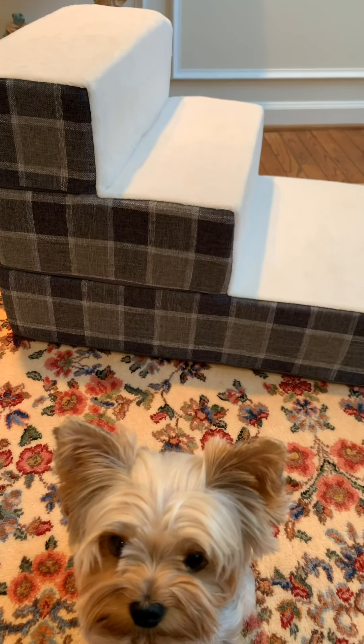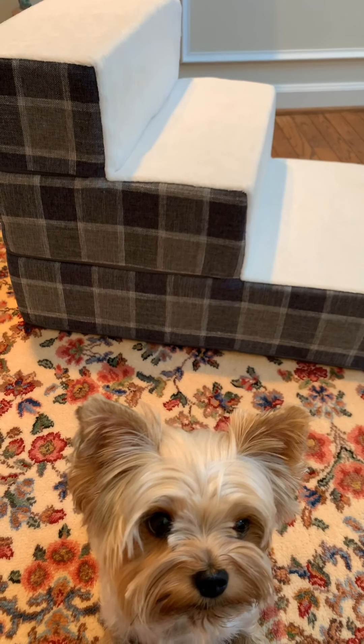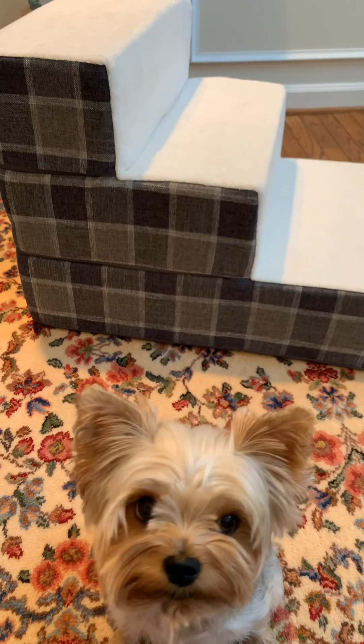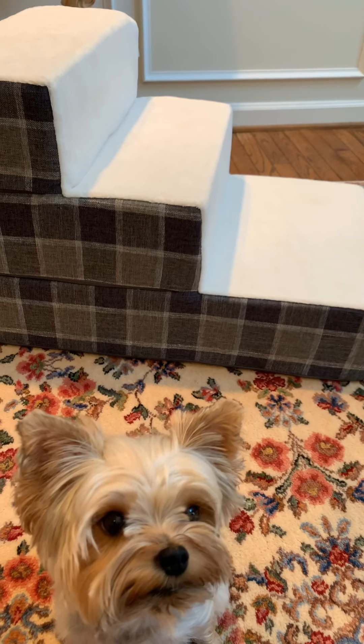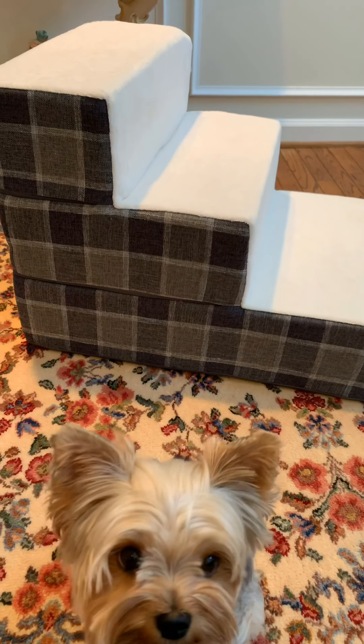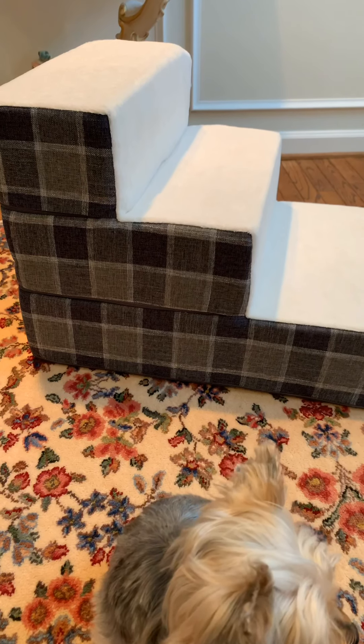These stairs are great. This one is called the cozy version, and on Amazon it was around $40. I think I'm going to get the two-step ones as well, because I need some for couches in the house.